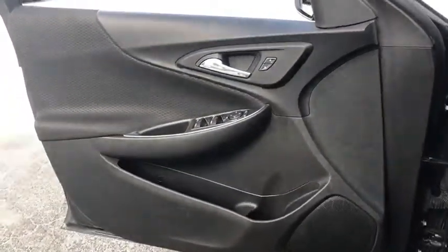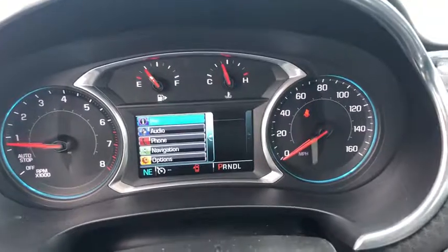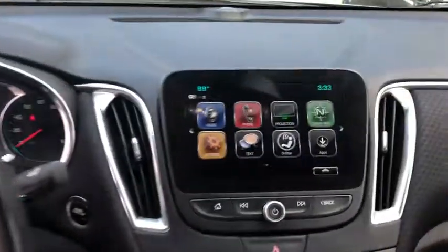Electronic stability control, rear window defroster, power windows, remote keyless entry, brake assist, Sirius satellite radio, panic alarm, tachometer, overhead console, and tilt steering wheel.